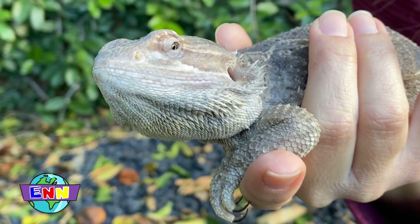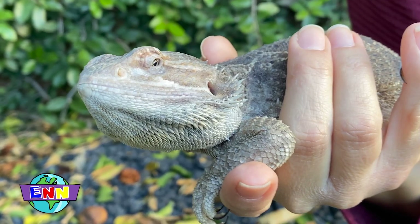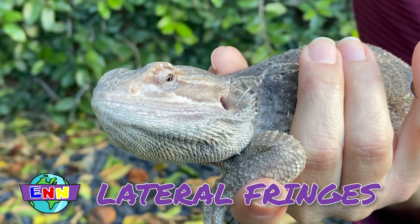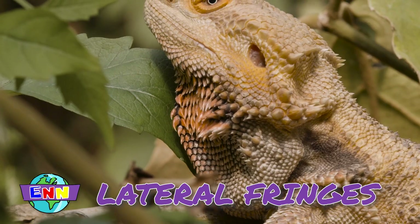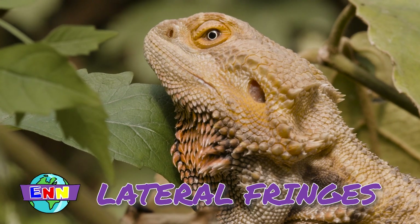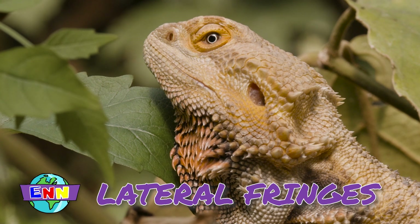If you look closely here, she has these spiky little scales. They're called lateral fringes. Lateral fringes have two purposes: one, to make them look intimidating, to scare off predators, and two, to help them with thermoregulation.